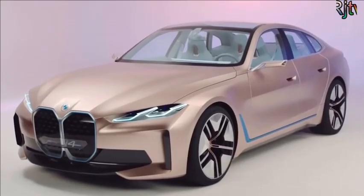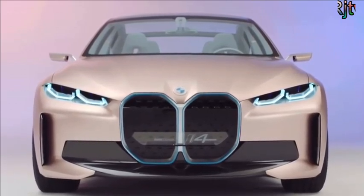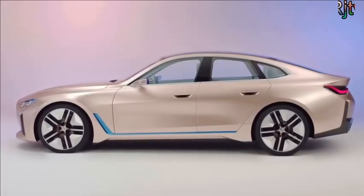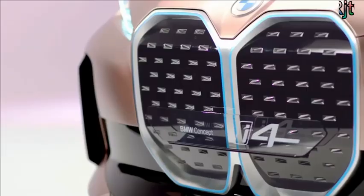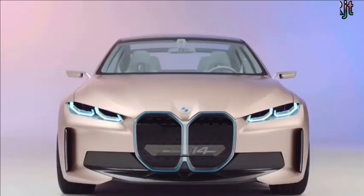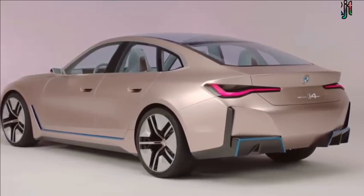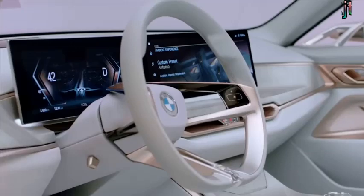At least the i4 concept is rear-wheel drive, like every good BMW should be. It'll do 0-60 in 4 seconds and hit 124 miles an hour, which isn't bad for an electric car. Best of all, BMW says the i4 can do 373 miles between charges, and it even gets sound effects composed by Hans Zimmer — the guy who did the sound for the movie Inception.